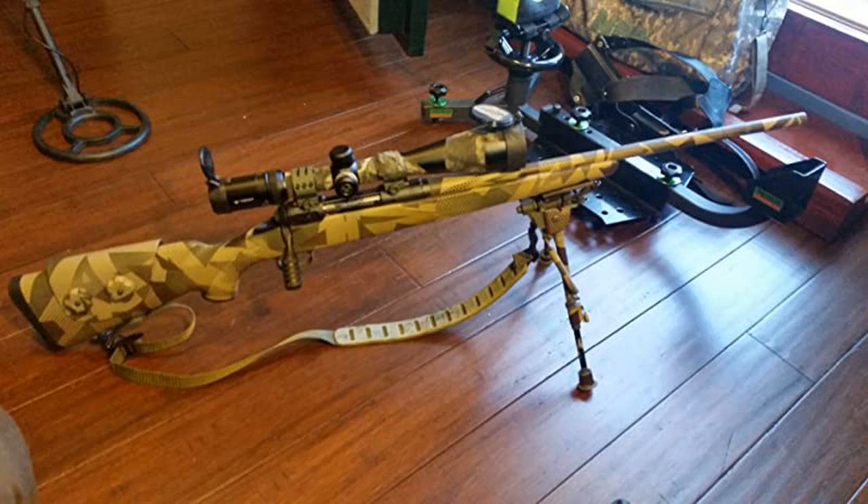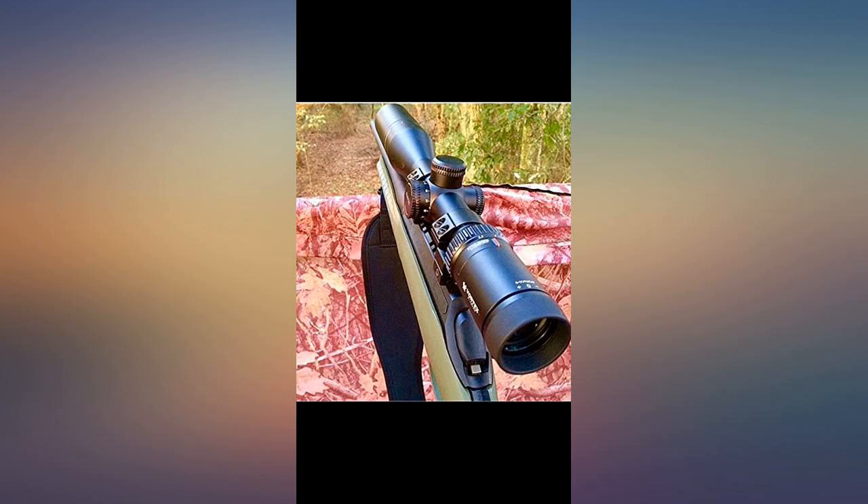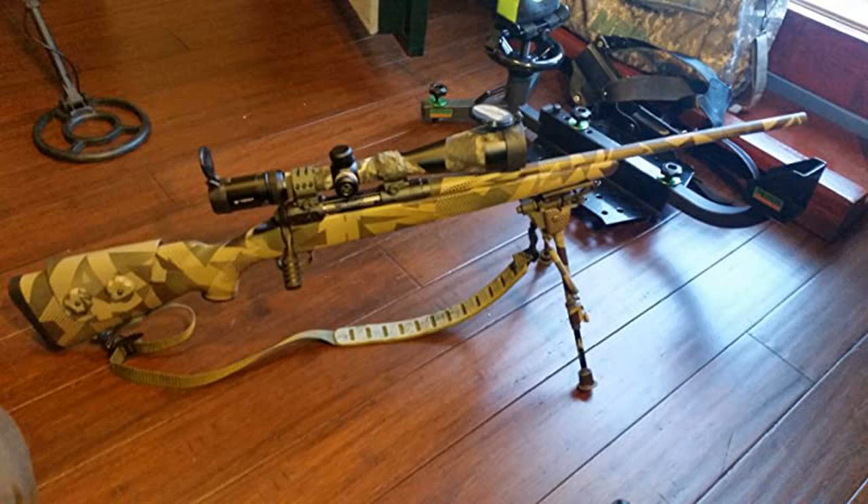I went and bought the matching binoculars and they are amazing. The glass is so clean. The scope is so accurate. I just absolutely love Vortex products.